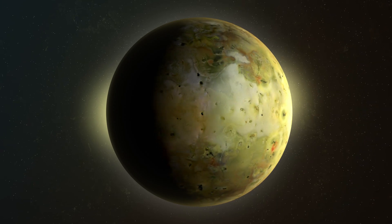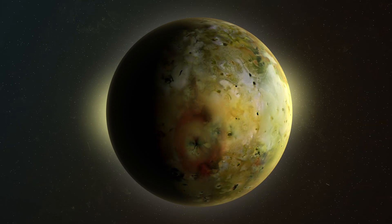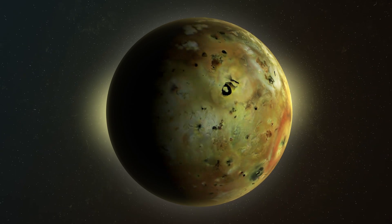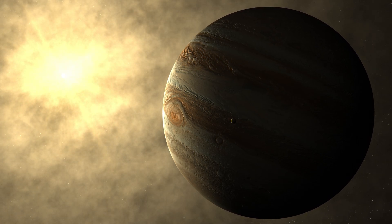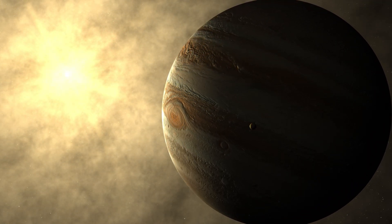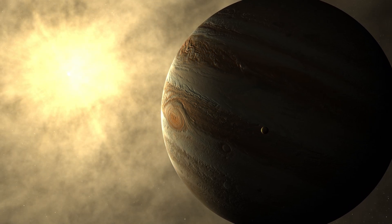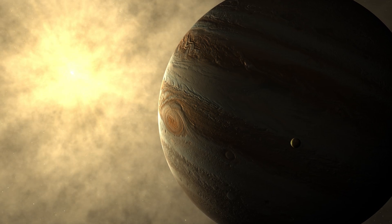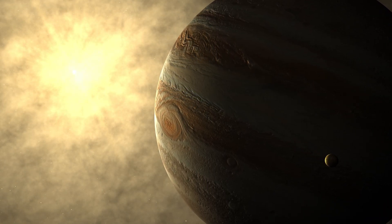Io's role in planetary science: Io's extreme geological activity and the unique interactions it experiences with Jupiter and its magnetosphere make it a crucial laboratory for studying planetary processes. The insights gained from Io's volcanic activity can enhance our understanding of other volcanic worlds in our solar system and beyond, shedding light on the formation and evolution of rocky bodies across the universe.